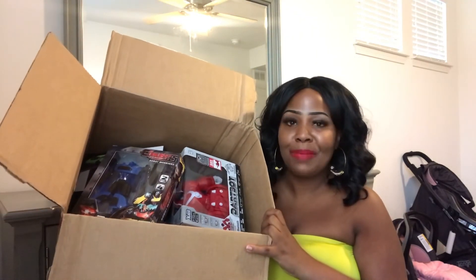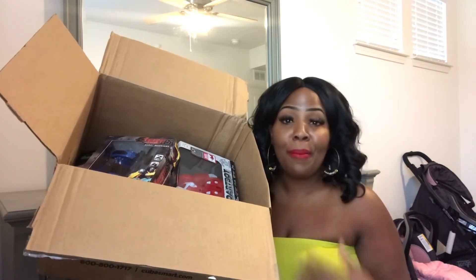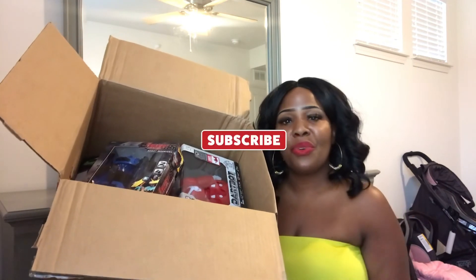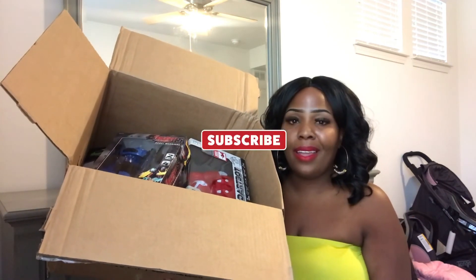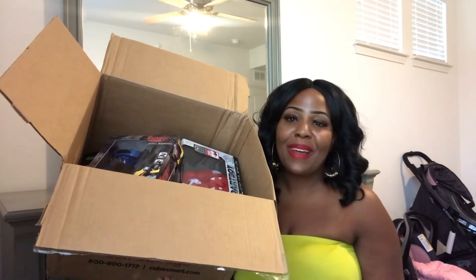I may wrap this up and let the boys open the box Christmas Eve — we'll see. Thank you so much again for watching. If you're new here, welcome; if you're returning, welcome back. Don't forget to hit a like on your way out, subscribe, and turn on my post notifications so you don't miss any more of my Vlogmas videos. I love you all so much. Have a blessed day and I'll see you all tomorrow. Bye!